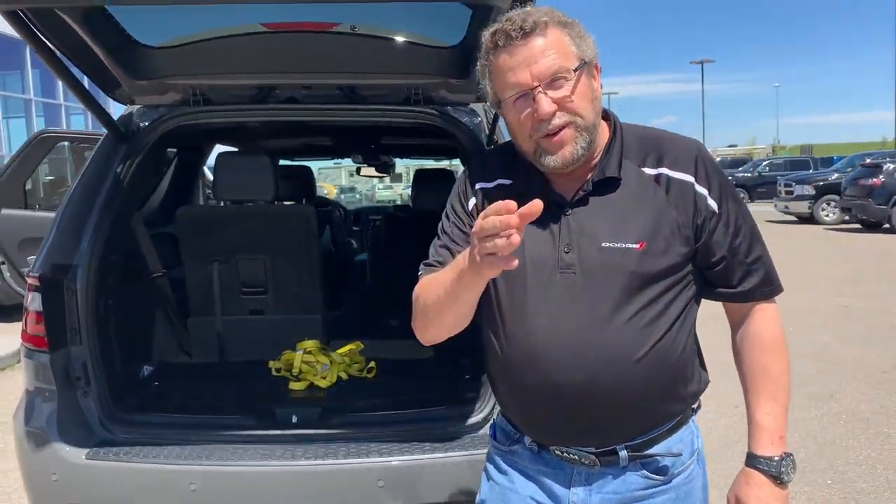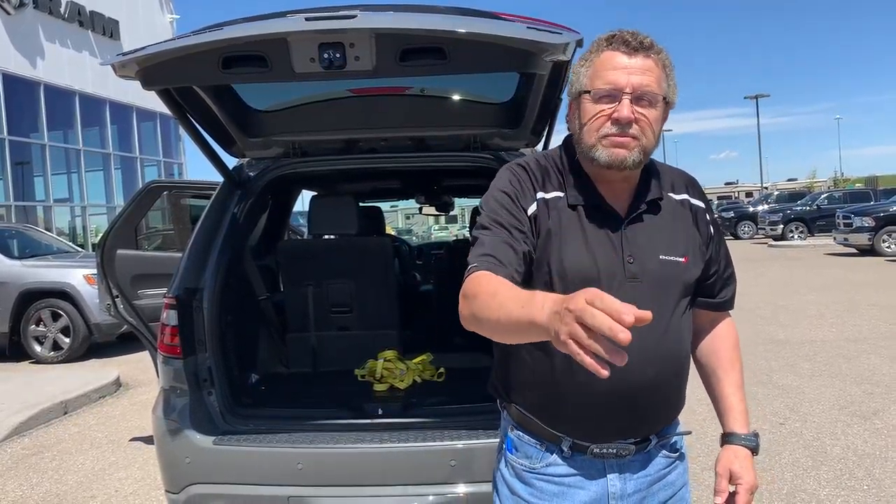So if you're ready for your Durango, your truck, your vans, your jeeps — you're going to see Steve at Mountain View Dodge. Have a great day.